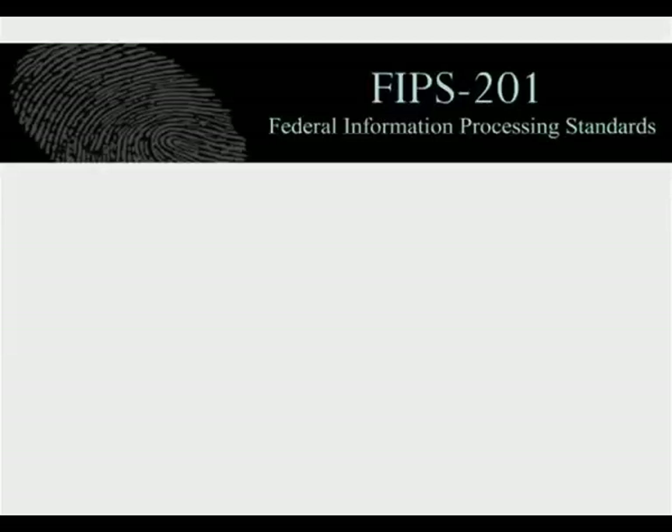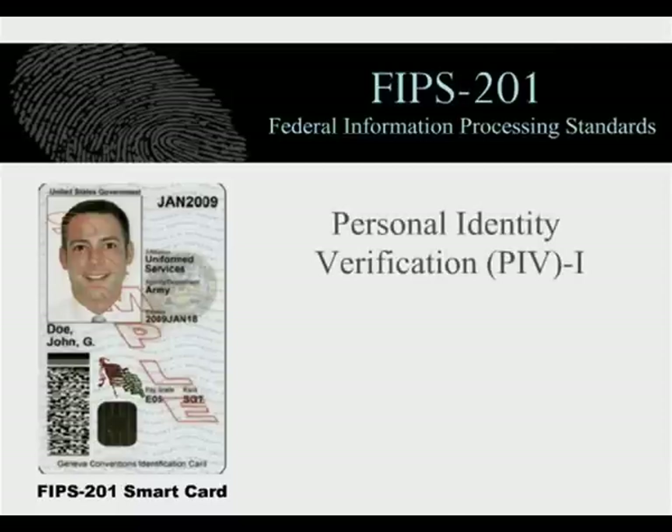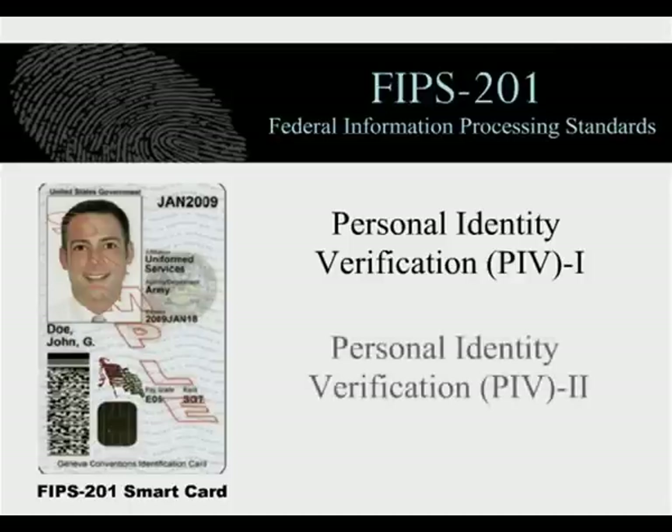The FIPS 201 standard from NIST provides the structure needed for federal agencies to realize the critical security vision established in HSPD-12 and specifies smart cards as the device that will be used to implement this vision. FIPS 201 is comprised of Personal Identity Verification 1, which describes the minimum requirements for a system that meets the control and security objectives, and Personal Identity Verification 2, which provides detailed technical specifications to support the control and security objectives in PIV 1 and the details for technical interoperability of PIV cards.